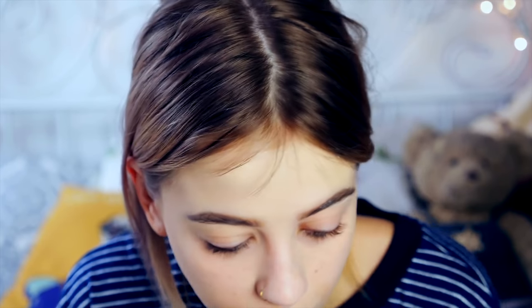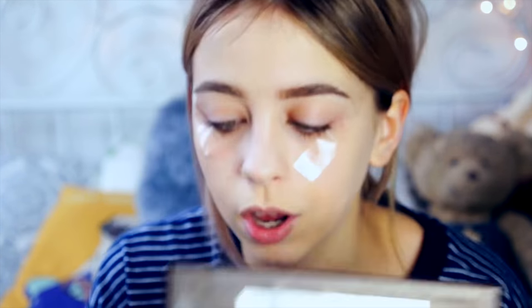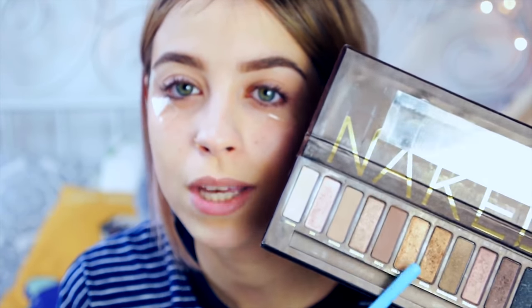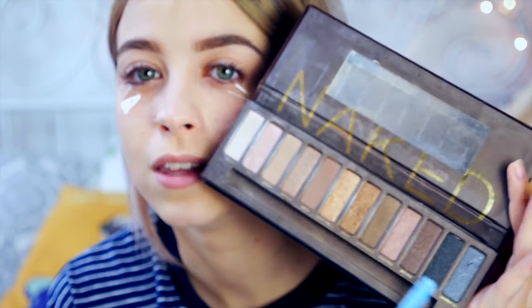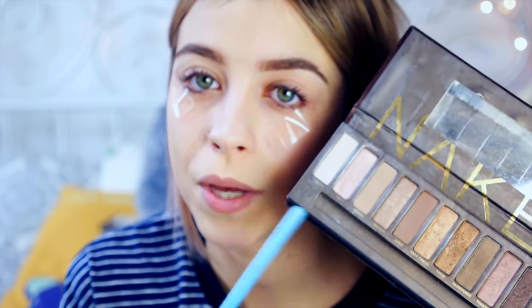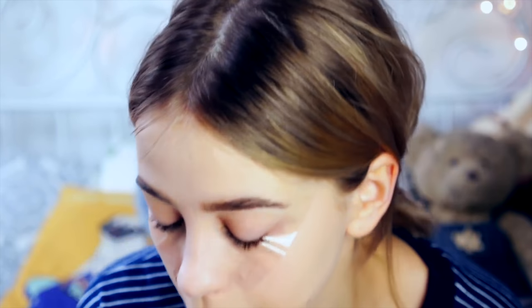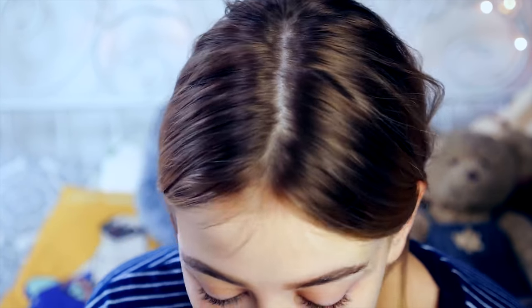My number one tip for eyeshadow is sellotape. You want to get a small piece and put it between the corner of your eye and the end of your brow. If your brows are shaped they should hopefully be the exact same length. If you are literally a massive noob, you want to go from light to dark — inner corner is light, middle of lid is mid, and the end is dark. I think it's always best to start off with neutral browns and golds, and then if you want to go a bit more extreme you can go into more pinky colours. Today I'm going to go for more of a pinky look.